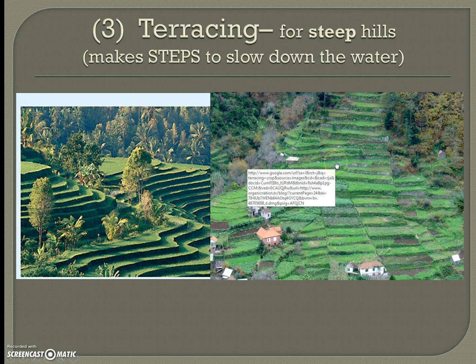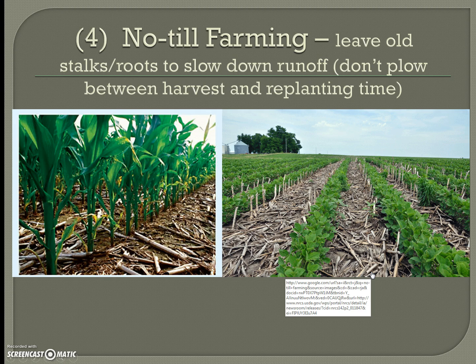Terracing is similar but creates actual step-like structures, and is used for steep hills rather than gentle slopes. Contour plowing goes along the hill in curved rows, while terracing creates flat step-like platforms going down. If you have a steep slope, terracing prevents large puddles from forming at the bottom after heavy rain.